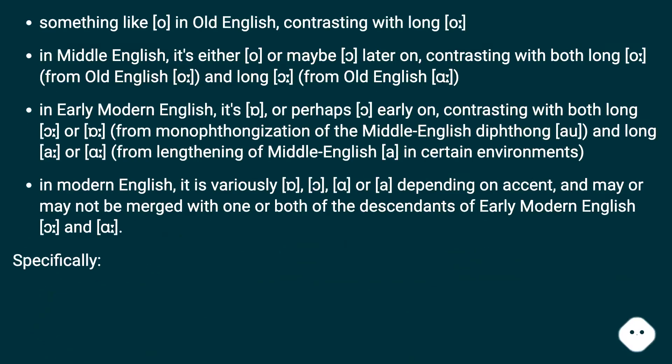In Old English there was something like a short O contrasting with a long O. In Middle English it became either O or a later form, contrasting with long O from monophthongization of the Middle English diphthong and long A, or from lengthening of Middle English A in certain environments. In Modern English it is variously O or a similar vowel depending on accent, and may or may not be merged with one or both descendants of the Early Modern English forms.